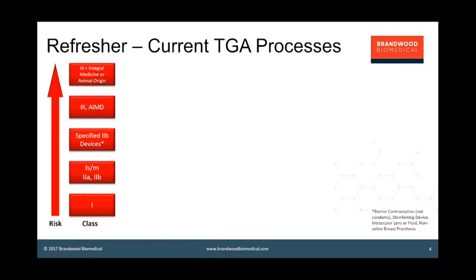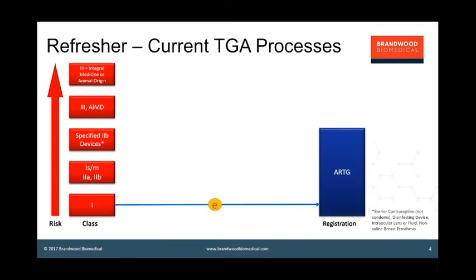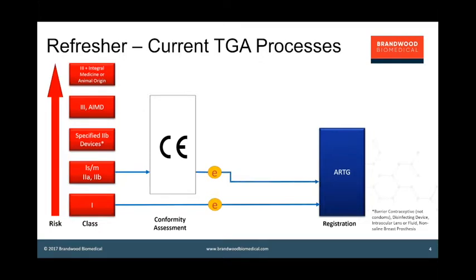Australia implemented that IVD classification system some time ago. It's a risk-based regulatory process, and here's how you get to register devices in Australia. For class 1, it's a simple notification by electronic filing and e-business system, and class 1 devices notified to TGA are able to be supplied the following day — the approval comes in overnight. For higher risk devices, for class 1 measuring and sterile, and 2A and 2B, most devices are brought in based on a CE mark.